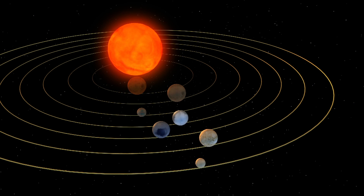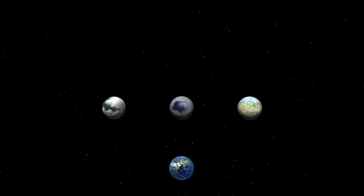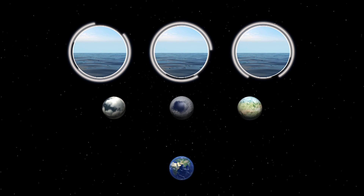These planets take six, nine, and twelve days, respectively, to orbit the dwarf star. Scientists believe their Earth-like planetary compositions may not only support water, but maybe even life.